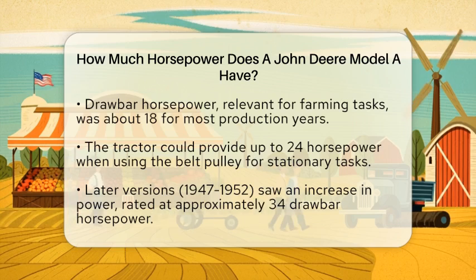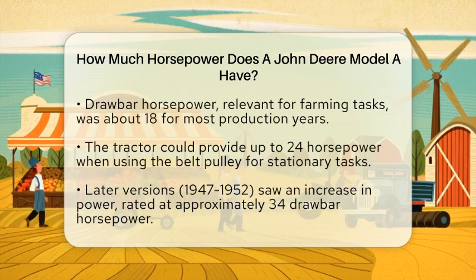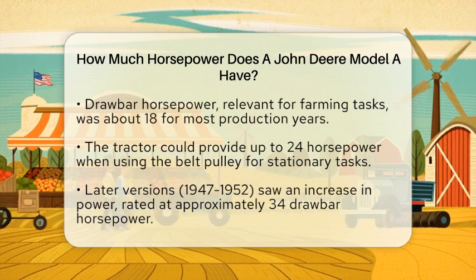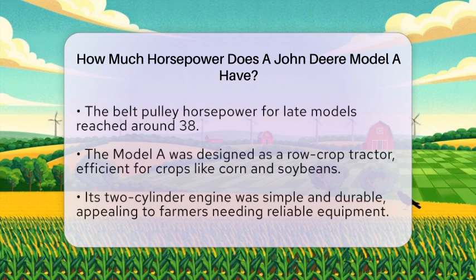As the years progressed, the later versions of the Model A, specifically those produced from 1947 to 1952, saw an increase in power. These late-styled models were rated at approximately 34 horsepower at the drawbar and 38 horsepower at the belt pulley. This increase allowed the tractor to handle larger implements and more demanding tasks, which was essential as farming practices evolved.